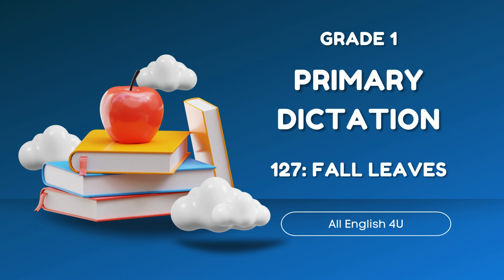In the fall, the days grow short. There is only a little light, and it is very cold. The trees begin to rest.